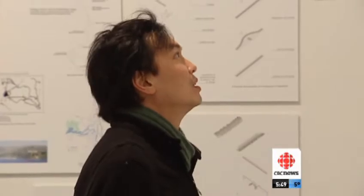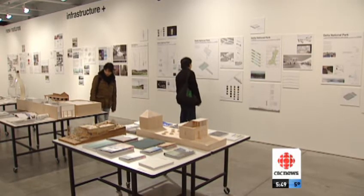And you can check it out at the Oz Gallery from now until March 15th. Bob Nixon, CBC News, Vancouver.